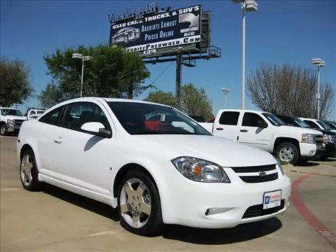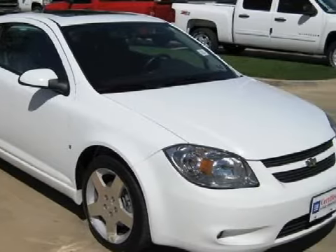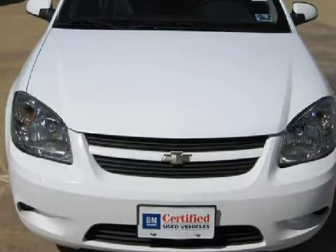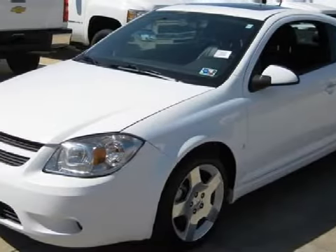This sensational 2008 Chevrolet Cobalt is backed by GM's 100,000-mile, 5-year powertrain limited warranty, and is equipped with a fuel-efficient 2.4-liter inline four-cylinder engine, an effortless automatic transmission, and the safety and efficiency of front-wheel drive.